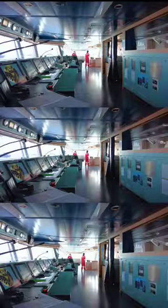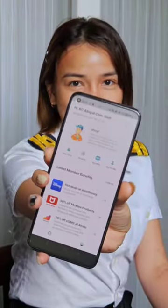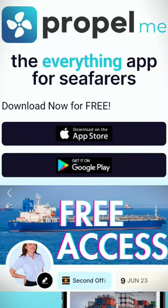Before anything else, let me introduce to you this mobile application designed exclusively for seafarers. The application is called Propel Me. The good thing about this application is that it is completely free.